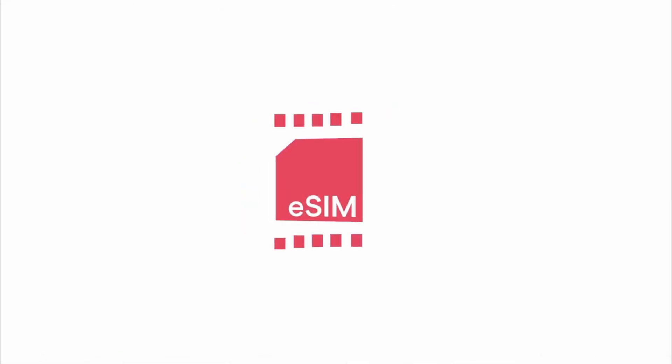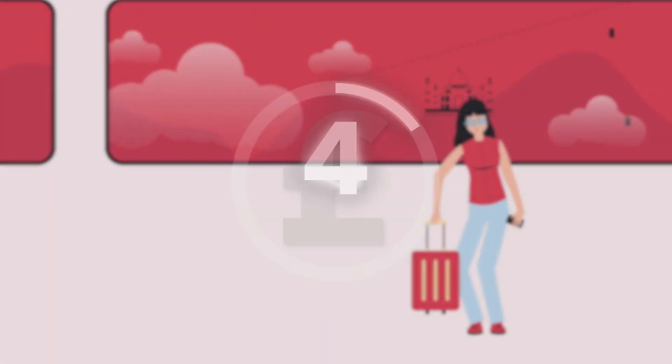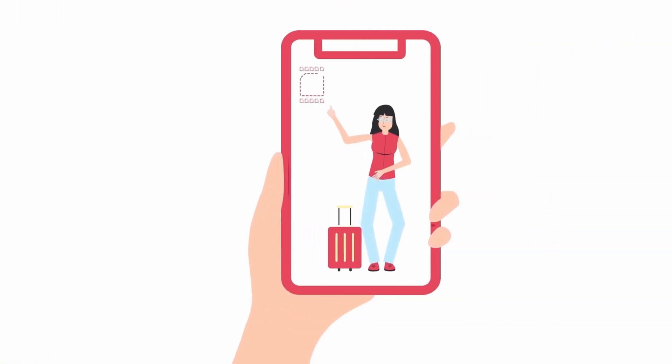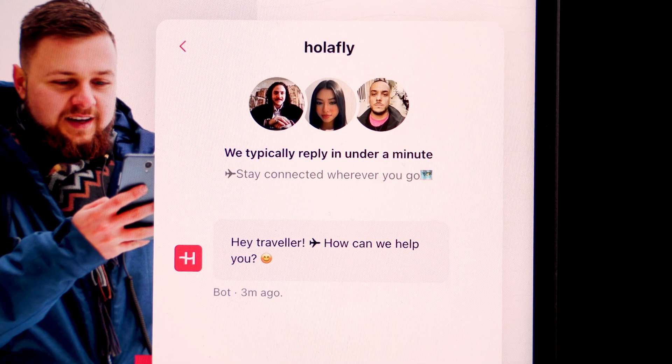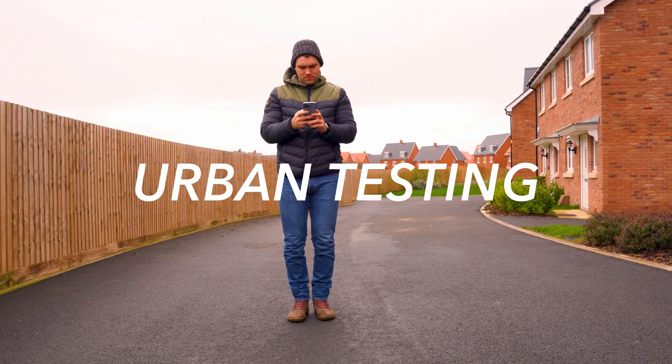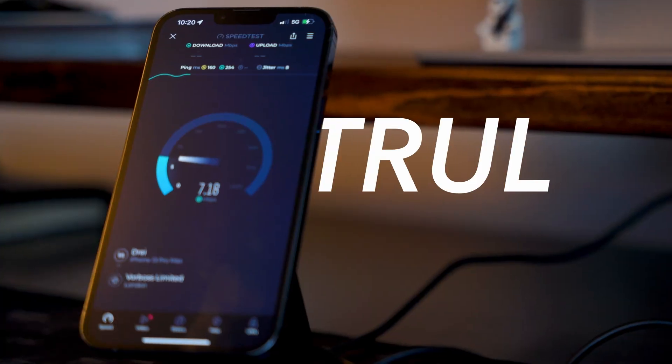If only he'd been aware of eSIMs and in particular one provider called Olifly. Their plans are unlimited, affordable and available worldwide including Morocco, and at an average cost of just £27 for 10 days they're significantly cheaper than most traditional carriers. We're going to put Olifly to the test — I'll not only show you how to purchase and activate one of their eSIMs but also find out what speeds we can get and if they're truly unlimited.